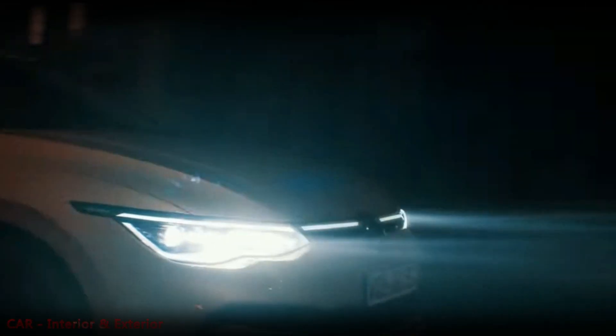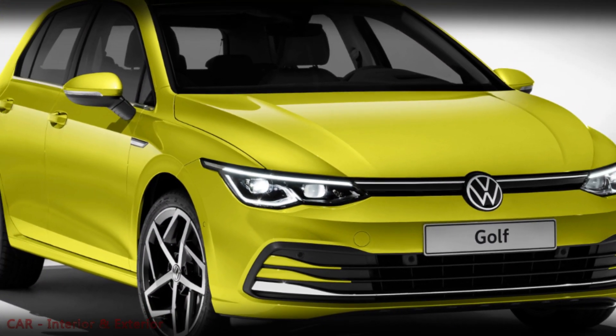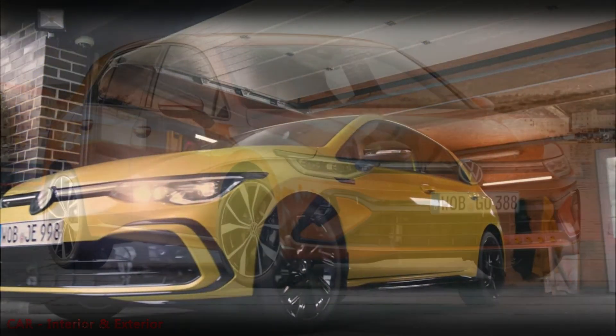Since this is just a mid-cycle update, the side profile of the Golf remains largely unchanged. As a plug-in hybrid electric vehicle (PHEV), it features a charging port located on the front fender of the driver's side.